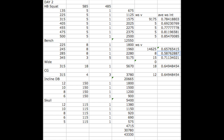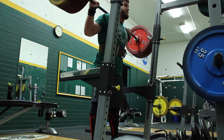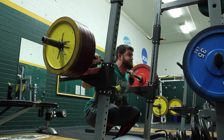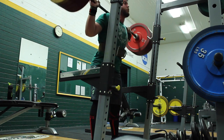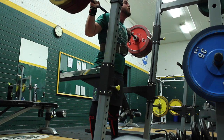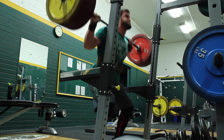Garrett Blevins here with week seven, day two of this cycle. This was high bar squats and the first day of the Predator cycle, second run around. Average intensity was high 70s for high bar squats and in the 60s for the bench work I did today. A lot of volume on this day and was feeling pretty good.